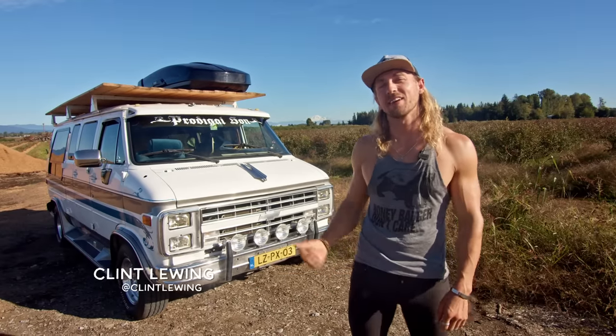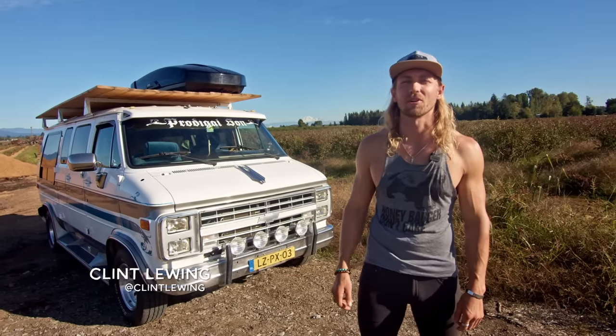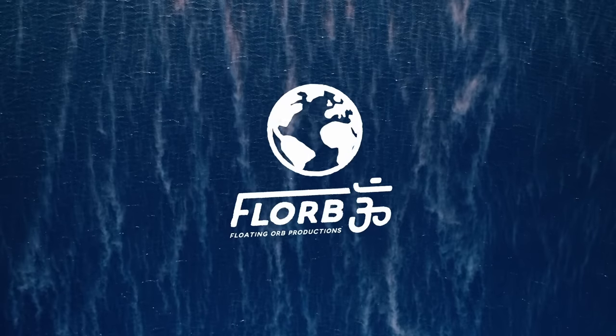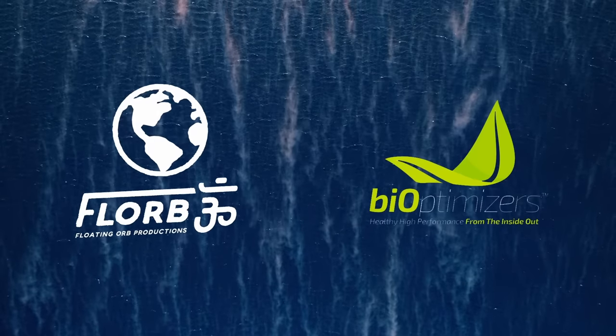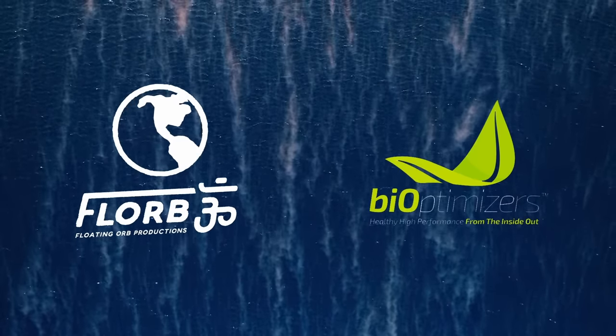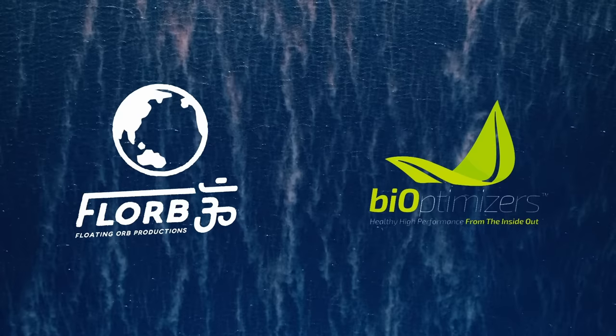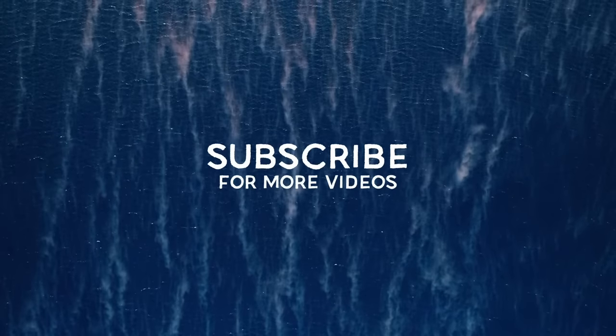Hi, my name is Clint Lewing. I'm driving a 1991 Chev G20 van StarCraft Edition. This video is sponsored by BiOptimizers. Go to magnesiumbreakthrough.com/florb to get a 10% discount using code FLORB10 at checkout. And remember to subscribe.